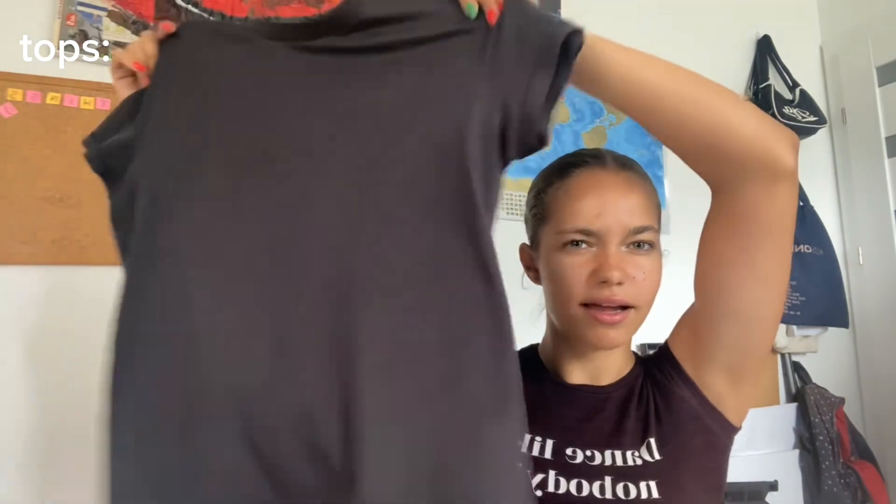Now moving on to simpler normal tops — not the bright pinks from before. I have this Puma one in dark gray. I never had a dark gray top before so I thought, why not?